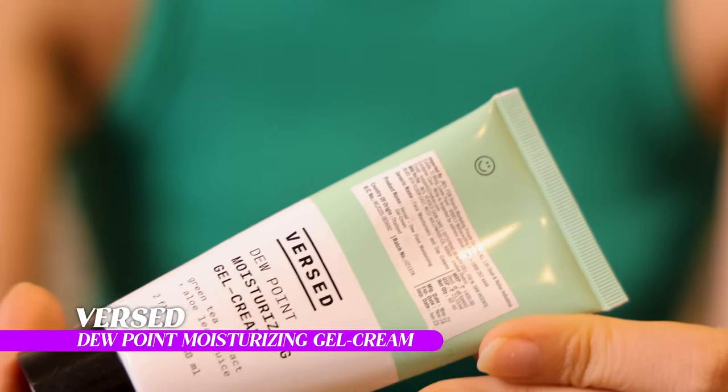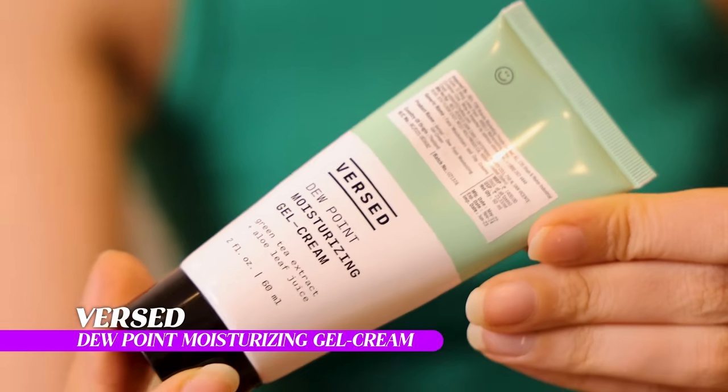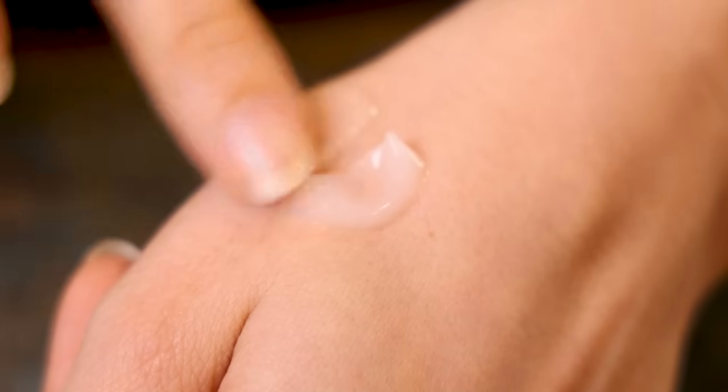First up we have the Verse Dewpoint Moisturizing Gel Cream. I've actually been using this for a few weeks because I feel like you can't really try a cream in one go and see how it feels. This is a great moisturizer but it's not in the affordable range — it is a little more expensive. It's about 1400 rupees for this tube, and you just need a small amount applied all over your face.